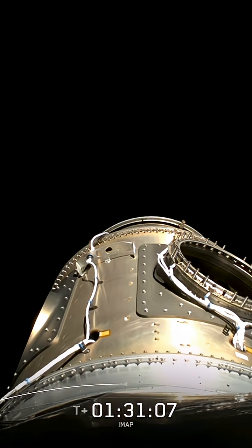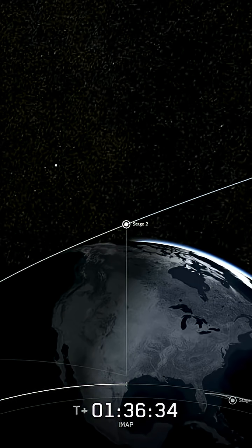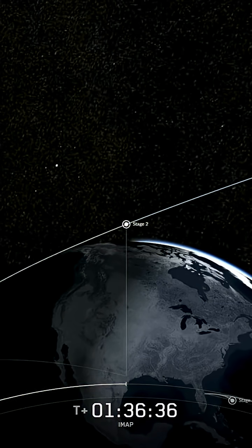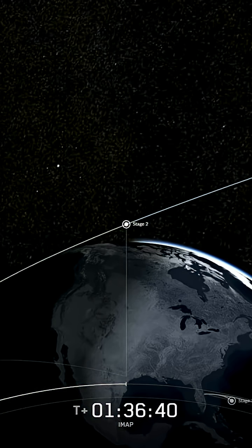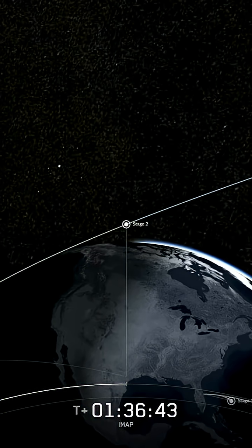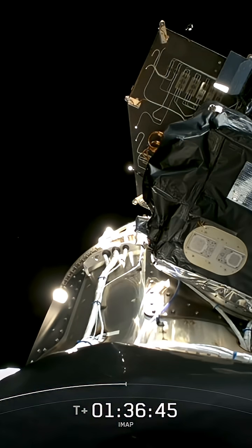We're not done yet. We do have one more payload coming up. That's NASA's Carothers Geocorona Observatory. We already received acquisition of signal from the IMAP payload. And they're really moving quick away from the Earth — we're going 27,000 kilometers per hour. So the distance that has been put between IMAP and SWIFO L1 is significant. We are at an altitude of roughly 5,000 kilometers.